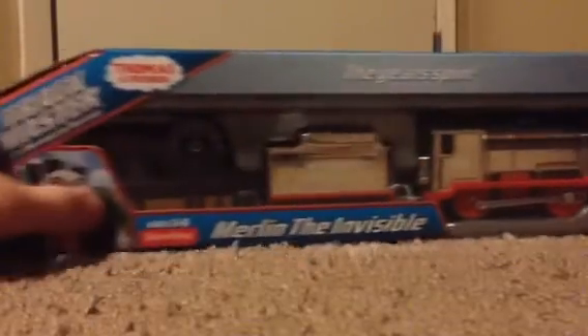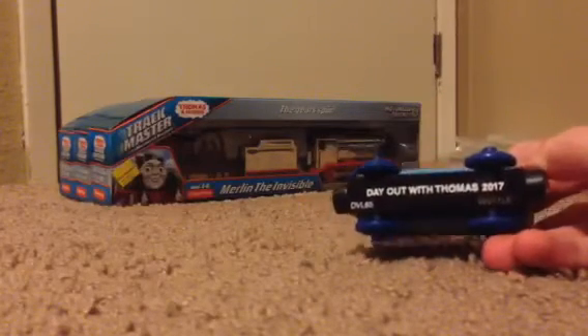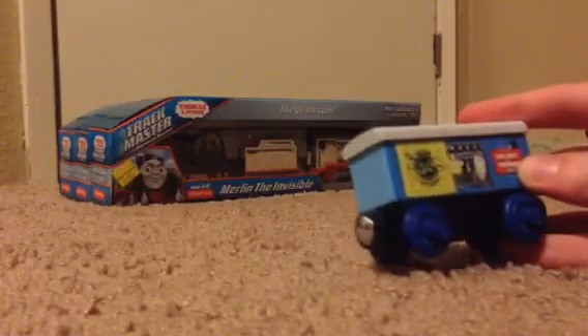Marilyn the Invisible. Then we have this 2017 Dad with Thomas pass baggage coach, and the costume Crosby Clover's boxcar.